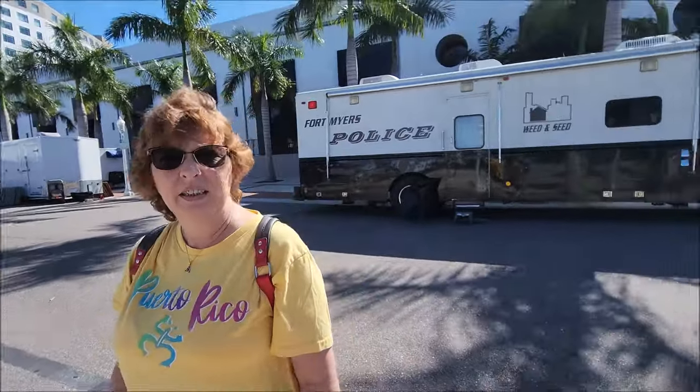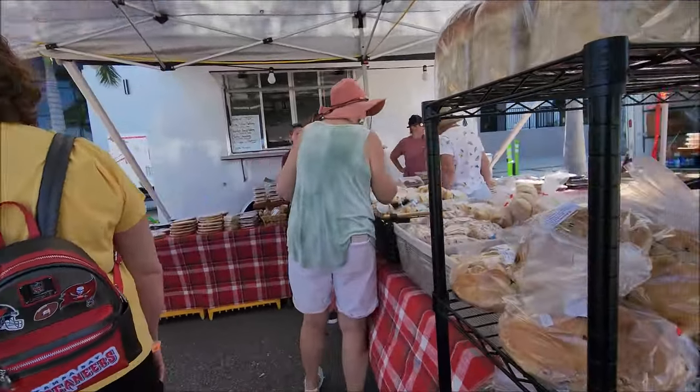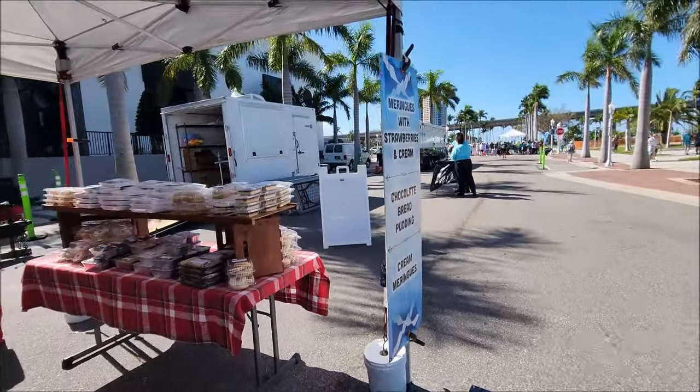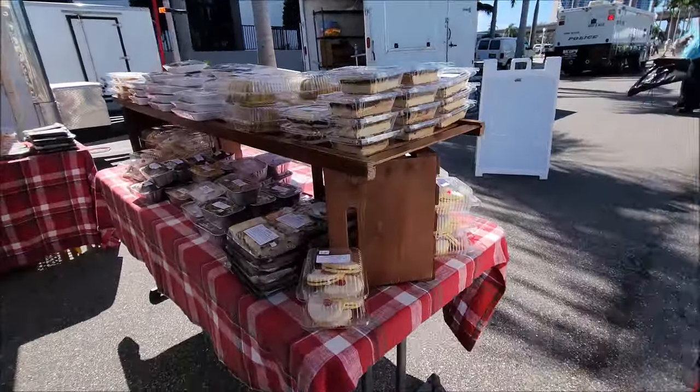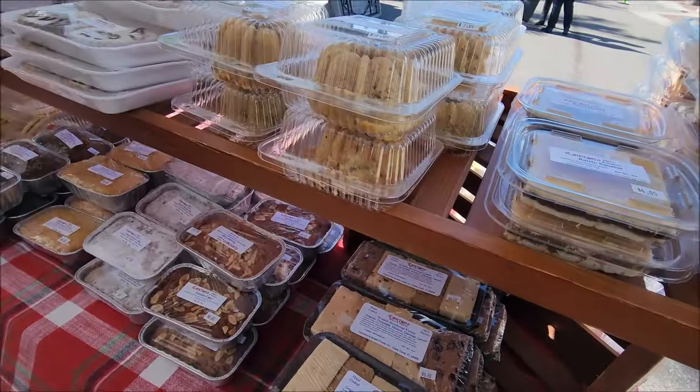All right baby, we made it! The shortbread is a layer of butter shortbread, a layer of caramel, and a layer of chocolate.